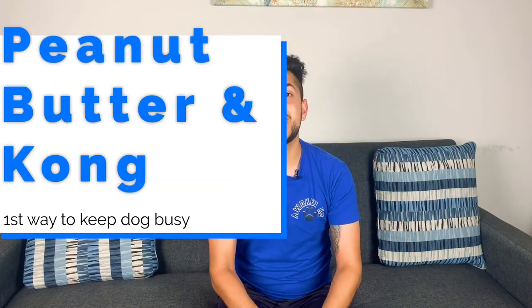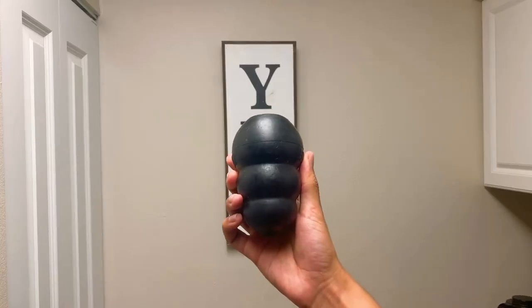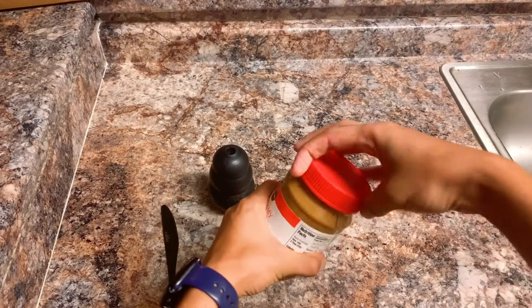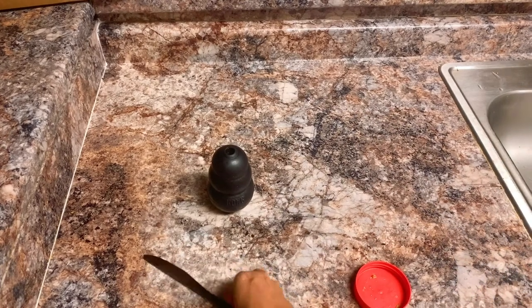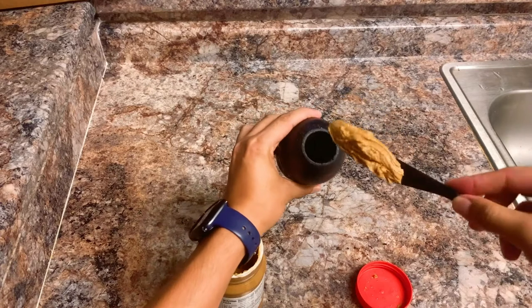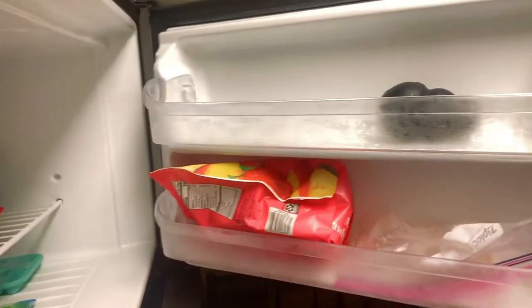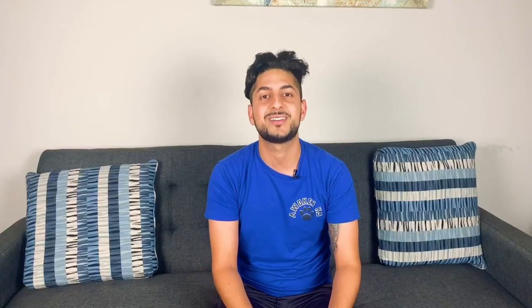The first way to keep your dog busy and entertained is using a beehive shaped Kong. Essentially, you want to fill the beehive shaped Kong with peanut butter and give it to your dog. If your dog eats all the peanut butter in less than a minute, here's a cool hack: the night before, fill it up with peanut butter and toss it into the freezer. The next day, give your dog the frozen Kong and he'll have a tougher time getting all the peanut butter out.